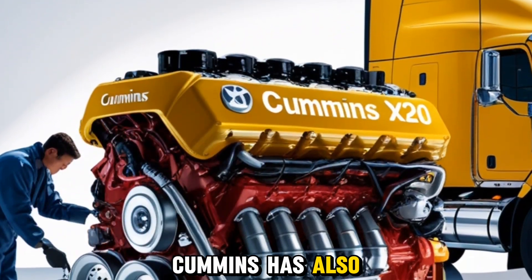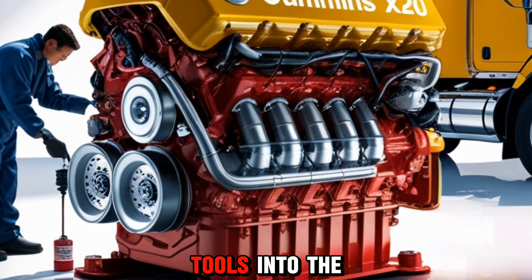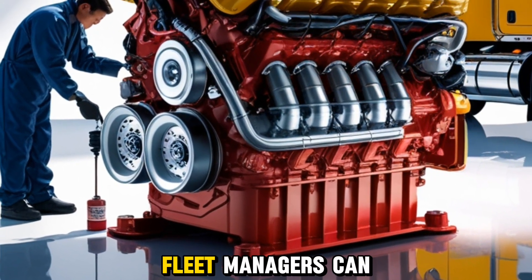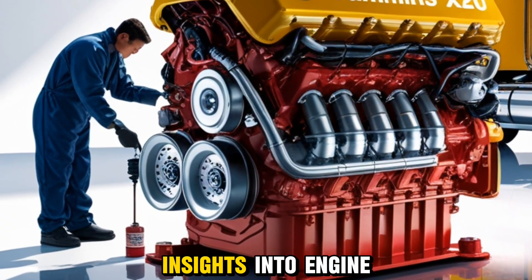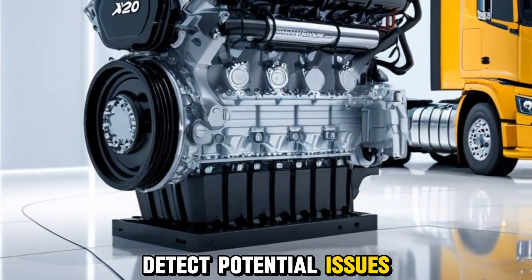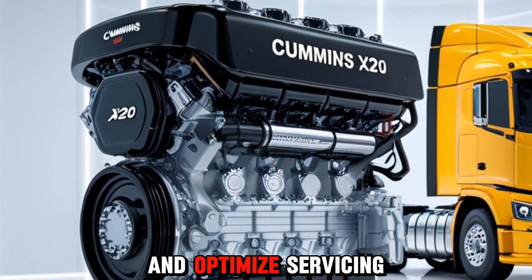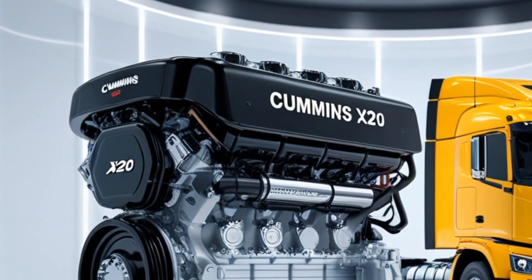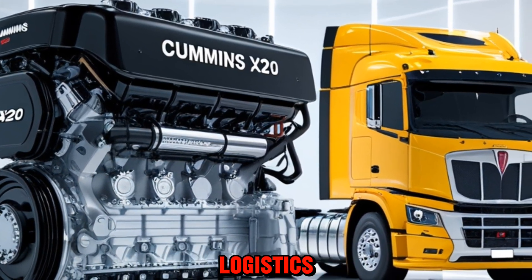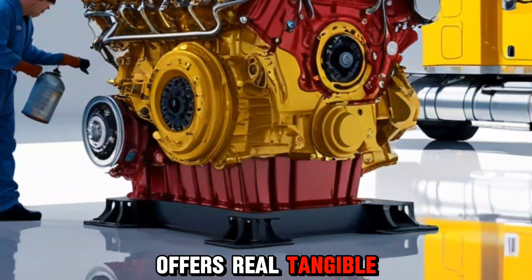Cummins has also integrated cutting-edge diagnostics and predictive maintenance tools into the X20 platform. This means fleet managers can get real-time insights into engine performance, detect potential issues before they become major problems, and optimize servicing schedules. Downtime is a major cost factor in trucking and logistics, so this technology offers real, tangible benefits.